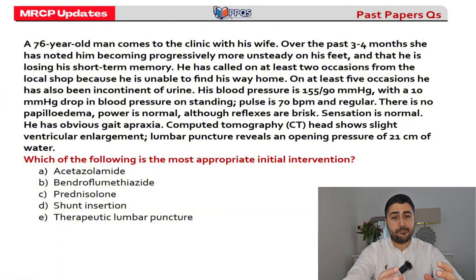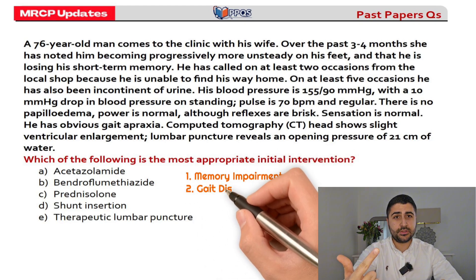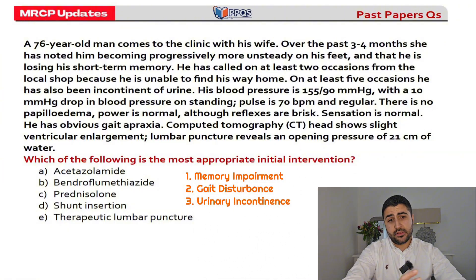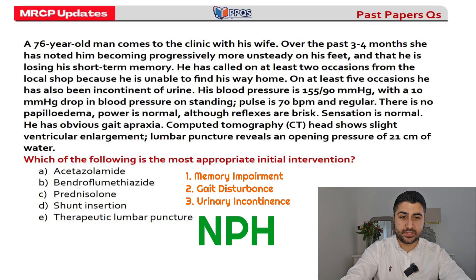So we have a triad: memory impairment, imbalance, and urinary incontinence. There's a CT scan pointing further to the diagnosis, showing ventricular enlargement. The opening pressure is 21 on a lumbar puncture, which is normal. So this is all pointing towards normal pressure hydrocephalus. Now we have the diagnosis, but look at what the question is asking for.